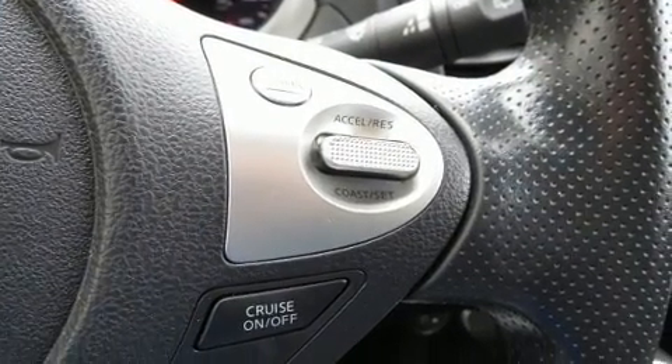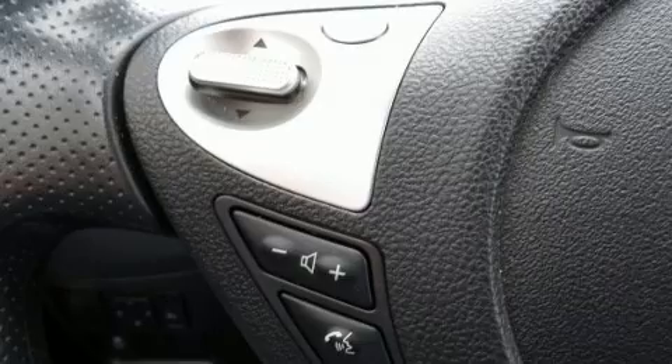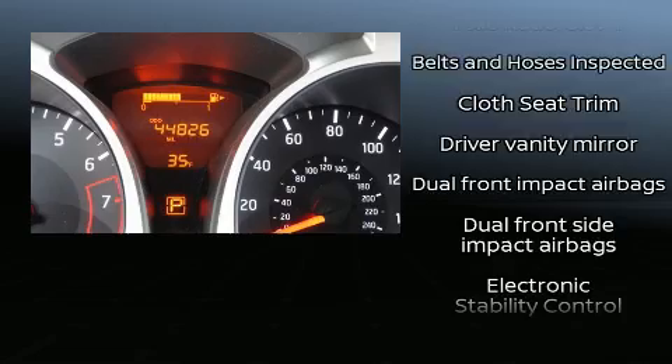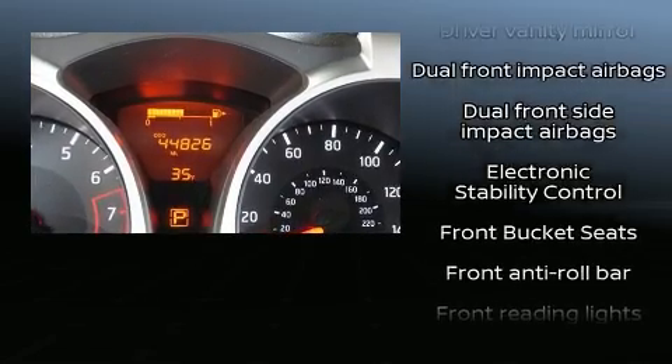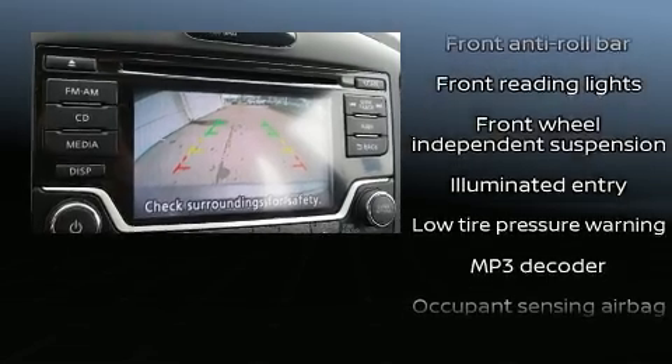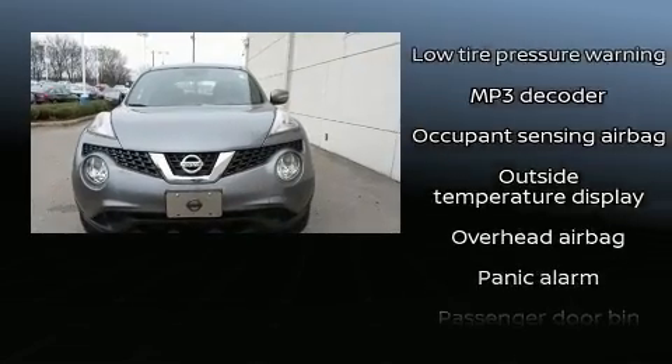Enjoy your favorite music via the stereo system, which includes a CD player with MP3 capability and six speakers, enhancing the audio experience throughout the interior. Nissan also prioritized safety and security by including traction control, anti-whiplash front head restraints, and four-wheel disc brakes with ABS.